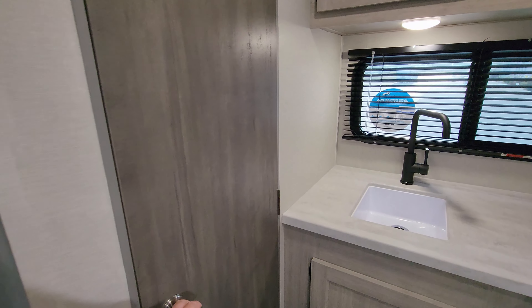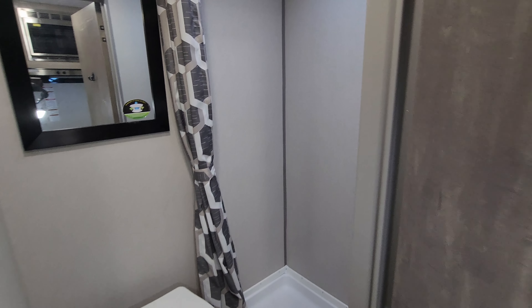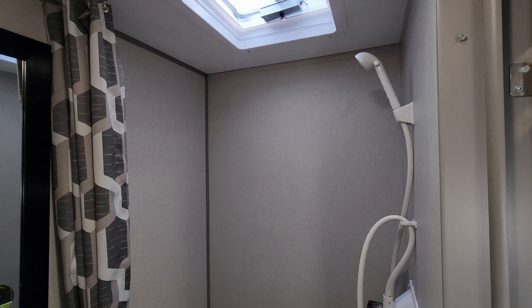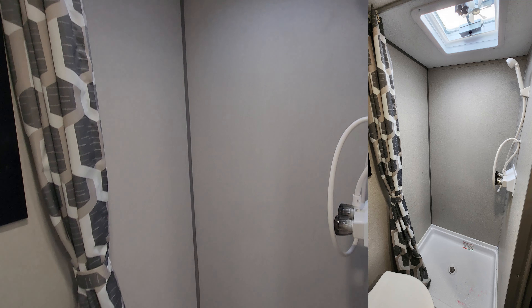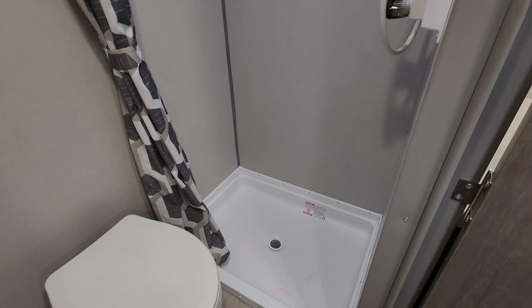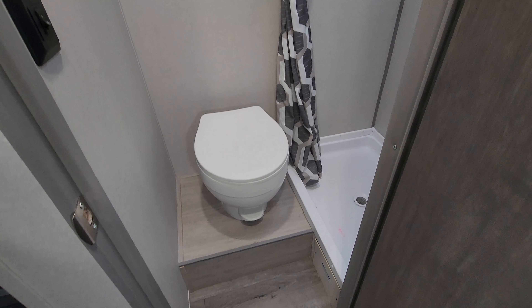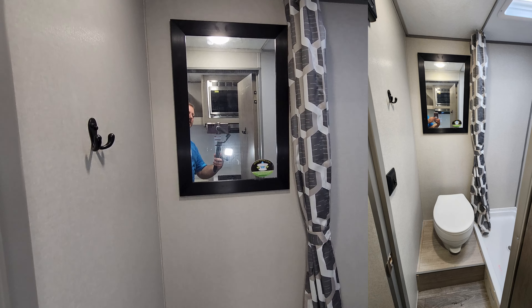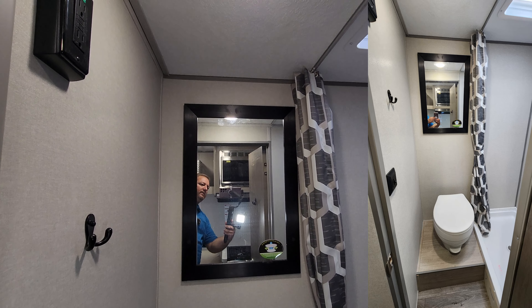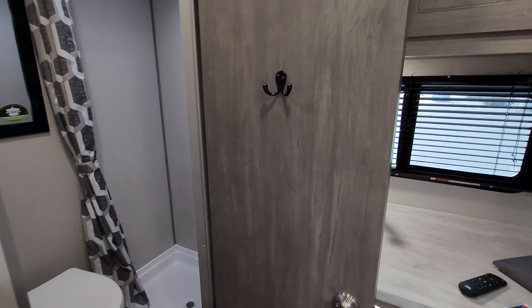Back over here is going to be your bathroom area. Opening up your bathroom door to your right, you are going to have your shower area with a little exhaust vent fan up top — basically a step-in shower with a pull-across curtain. Then you have your foot flush toilet and a light switch on the left.